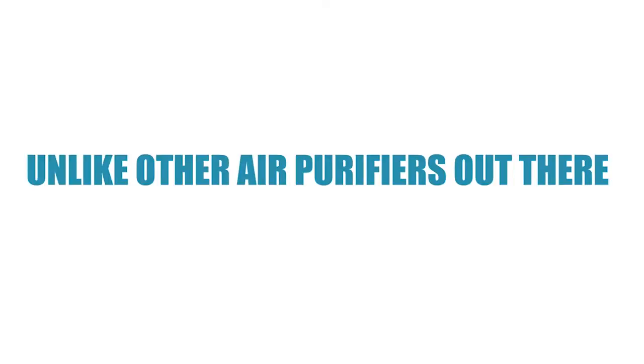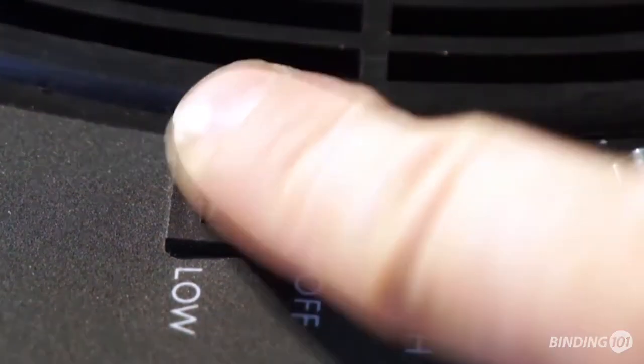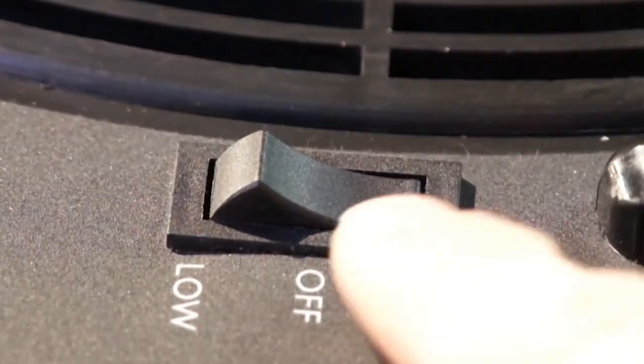Unlike other air purifiers on the market, the One That Works Salon Air Purifier is portable and designed to quietly run 24-7 using the same amount of energy as a light bulb. It's very easy to use. All you need to do is plug it in and turn it to the low speed setting. The high speed setting is for spills or other emergency situations.